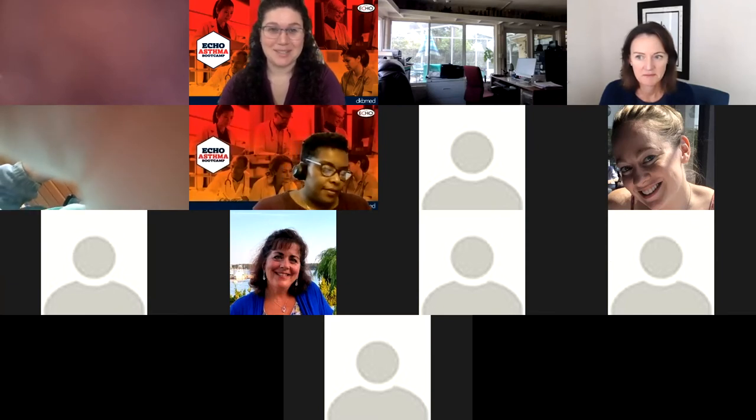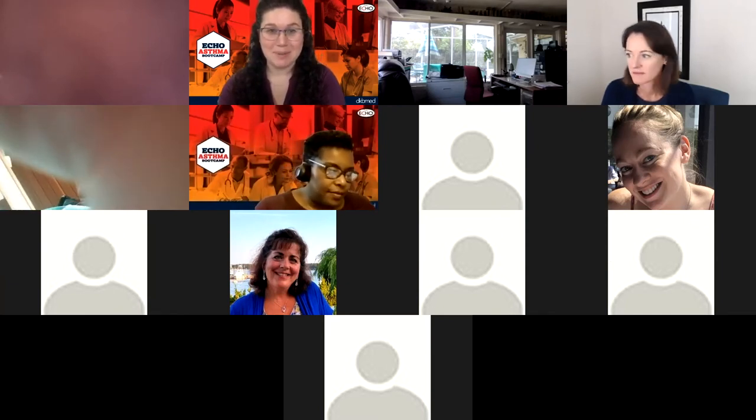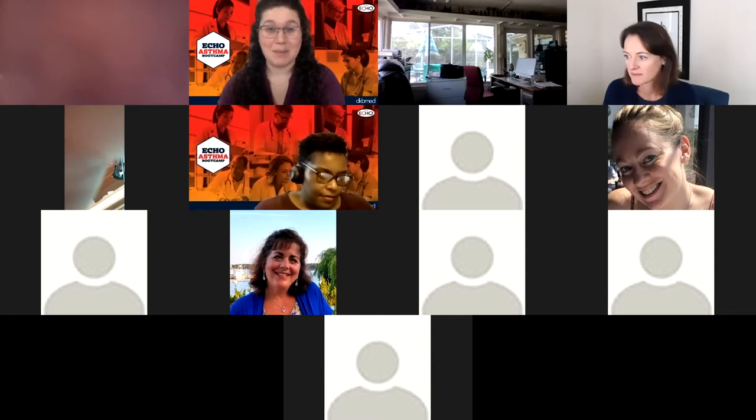Hello everyone and welcome back to Echo Asthma Bootcamp. Today we're going to talk about managing injectable medications. My name is Ashley, I'm your facilitator.